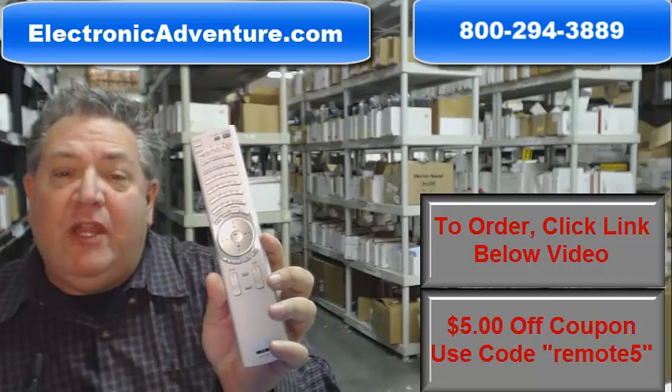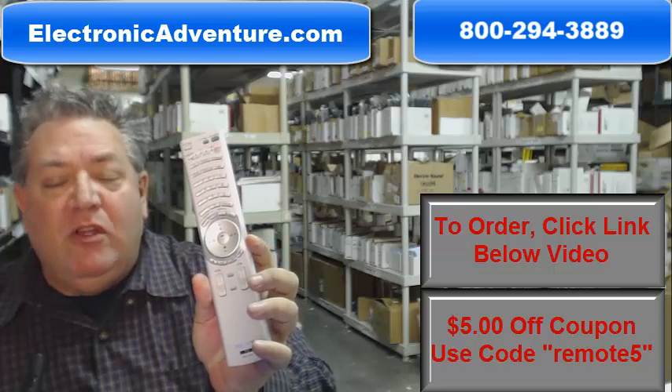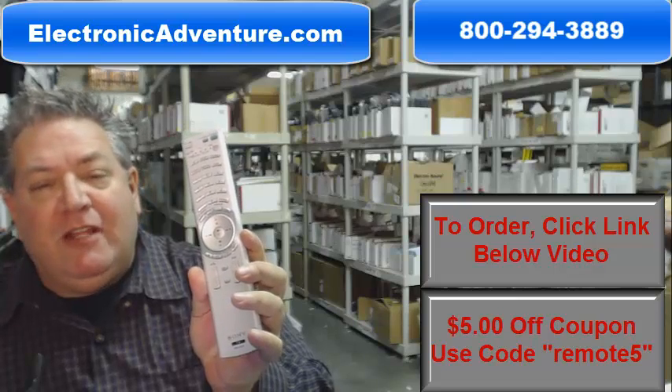Howdy there folks, if you're looking for this brand new Sony Remote Control and you'd like to have it shipped out today, all you have to do is go right below this video, click on the link, order it, and we'll pack it up and ship it out today.